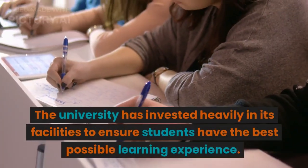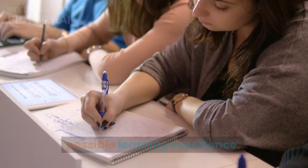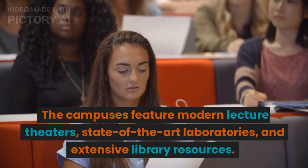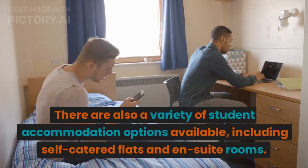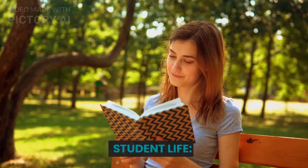The university has invested heavily in its facilities to ensure students have the best possible learning experience. The campuses feature modern lecture theatres, state-of-the-art laboratories, and extensive library resources. There are also a variety of student accommodation options available, including self-catered flats and en-suite rooms.